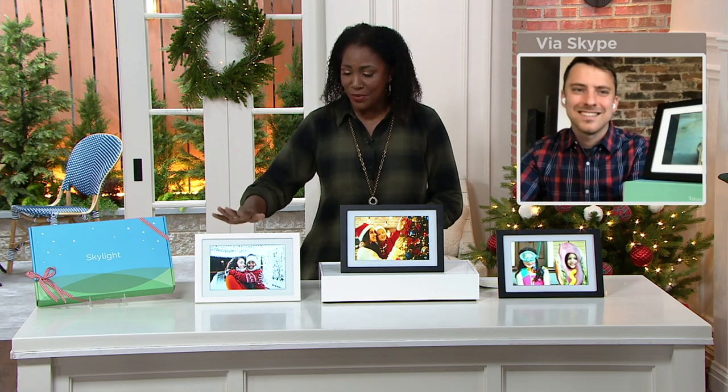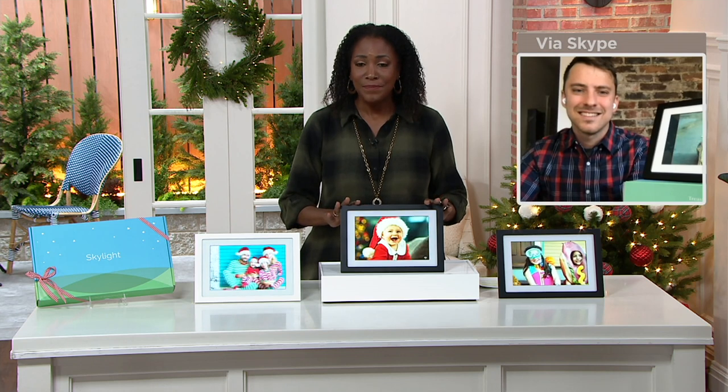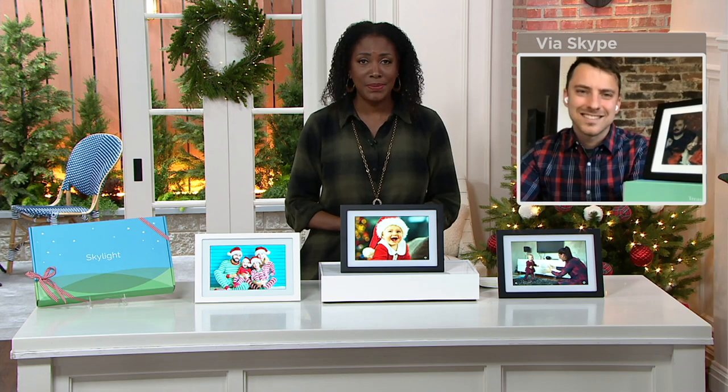E234381 is the item number. White is available exclusively here at QVC, and we also have black — white is very limited at this point. Please be in the process of placing your order. For any questions, go to our website at QVC.com.